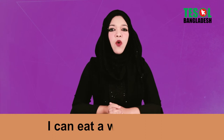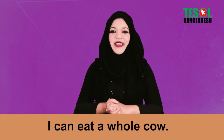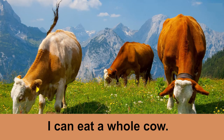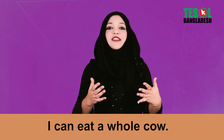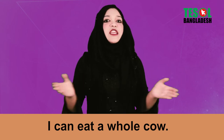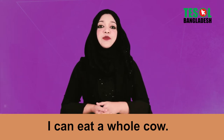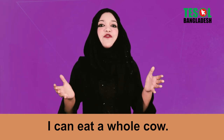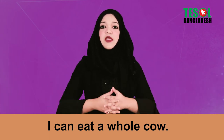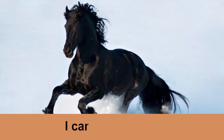Expression number three: 'I can eat a whole cow.' It's not like you are actually going to eat a whole cow, but it means you are so hungry that you could. Sounds funny, right? But native English speakers often use this expression when they are really very hungry. You can also say 'I can eat a horse.'